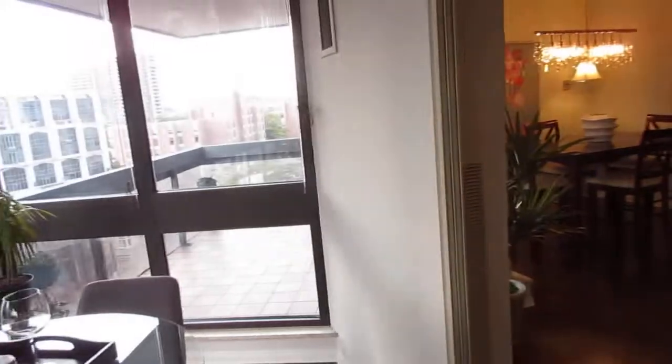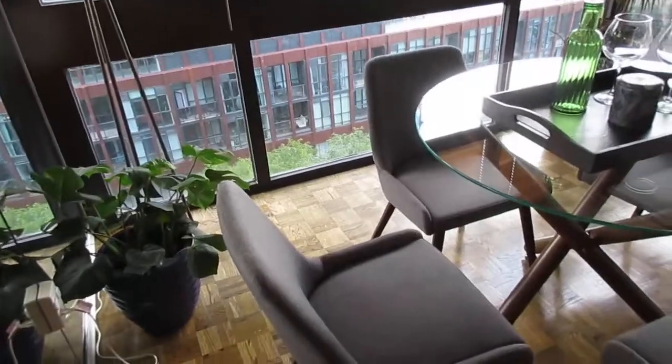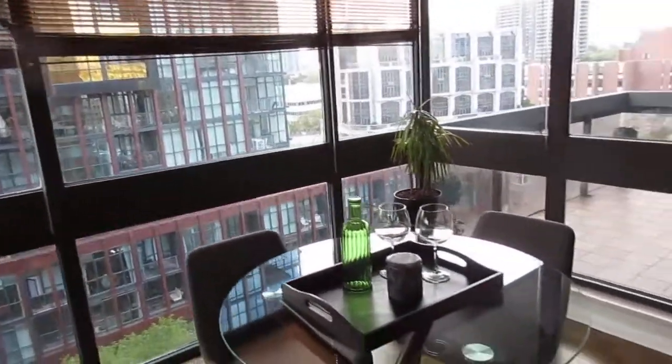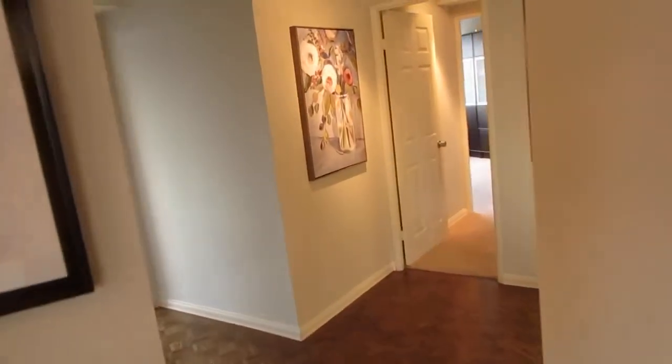In the winter or inclement weather, you've got the solarium, and you can block it off with sliding doors or open it up and incorporate it into your main living area. It's great as a separate office space, a yoga space, a casual dining area, or even an art studio — lots of potential uses.